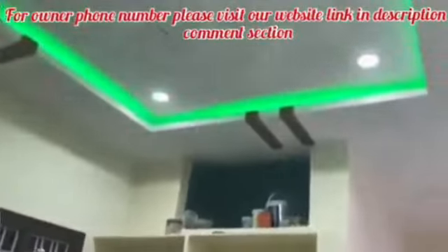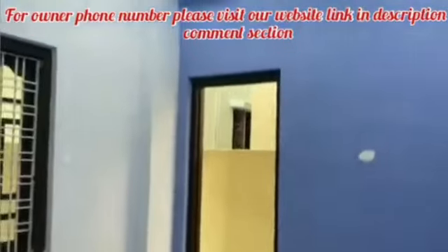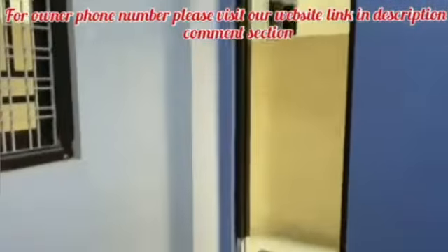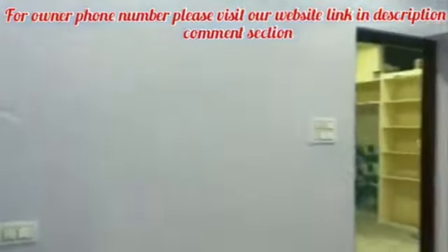If you want to know, this house has 80-90% loan available. You can profile it, and if the owner has a pending amount, you can clear the loan amount from your account.